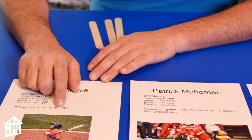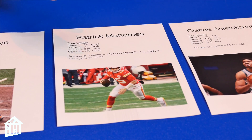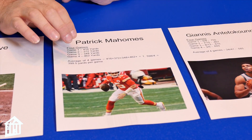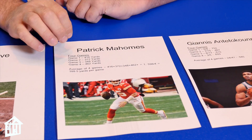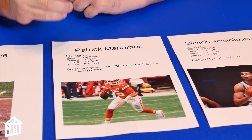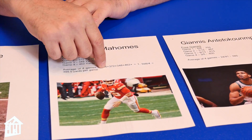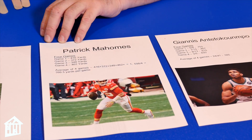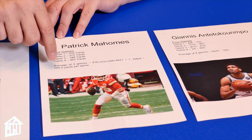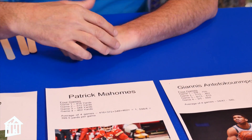Now over here I'm doing football. If you like football more, here's how you can do math in football. Patrick Mahomes — one of the best quarterbacks right now. We're going to look at his average yards per game over four games. Game 1: 416 yards. Game 2: 372 yards. Game 3: 348 yards. Game 4: 462 yards. To get the average, you add them all together: 416 + 372 + 348 + 462 = 1,598 yards, then divide by 4 games. He averaged 399.5 yards per game. You can figure out his yards per game for an entire season by adding all game stats and dividing by games played.